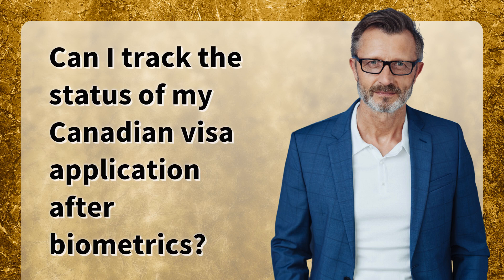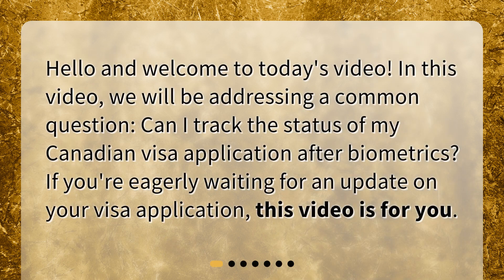Hello and welcome to today's video. In this video, we will be addressing a common question: Can I track the status of my Canadian visa application after biometrics? If you're eagerly waiting for an update on your visa application, this video is for you.